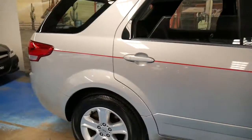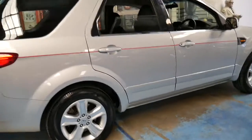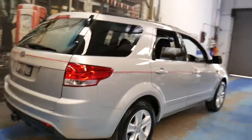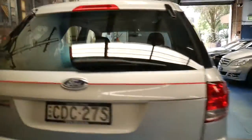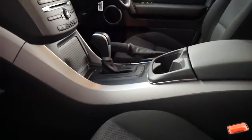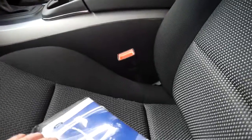Probably what is a real standout with this car is its condition. Before we wrap up this video I'll show you the service history. I did take some photos of it, but I think it needs to be seen to be appreciated. There are spare keys in the glove box as well.